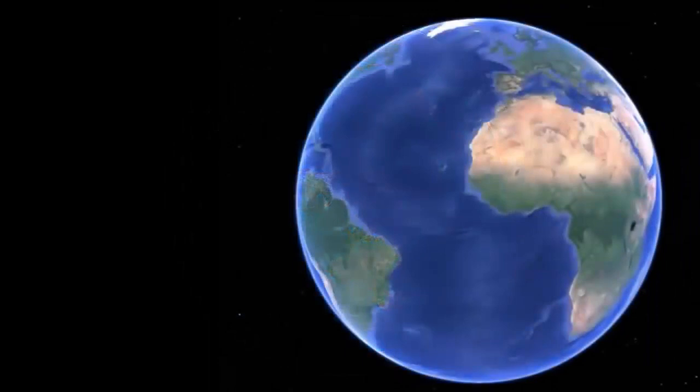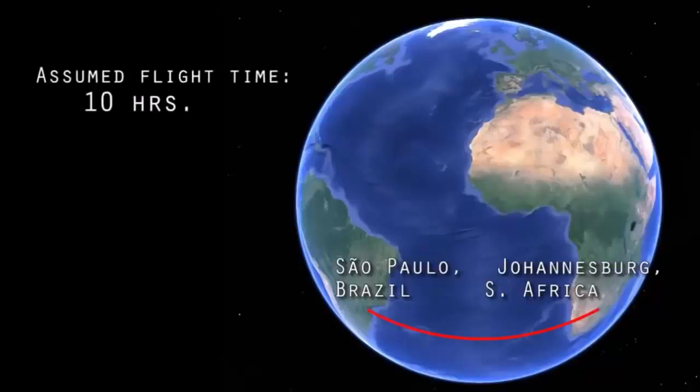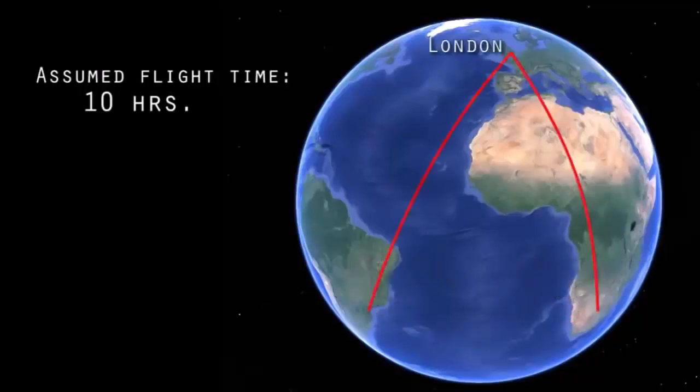A third flight from Johannesburg is to Sao Paulo, Brazil, which should be a direct 10-hour flight across the 25th degree south latitude. But instead, every flight crosses into the north to stop in London to refuel, making the total flight time 24 hours.